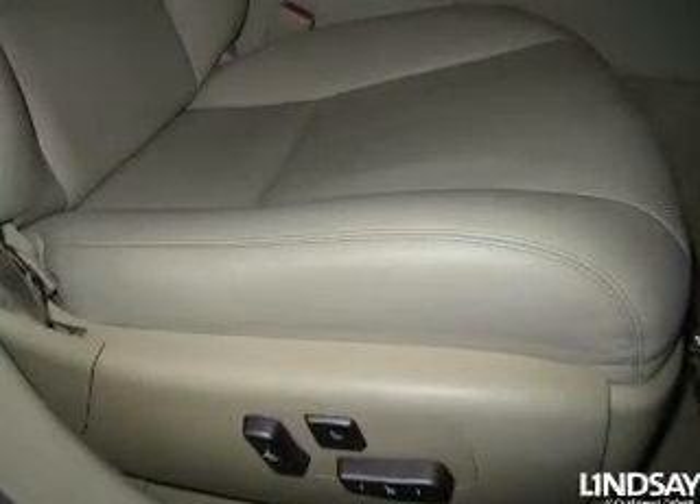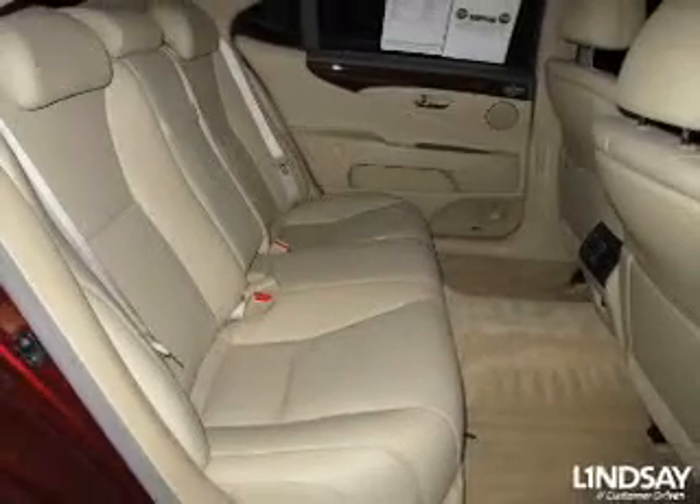Keyless entry, leather seats, power door locks, power windows, cruise control, Bluetooth wireless, a DVD system. Let us put you in the driver's seat today. Call or click to contact us.